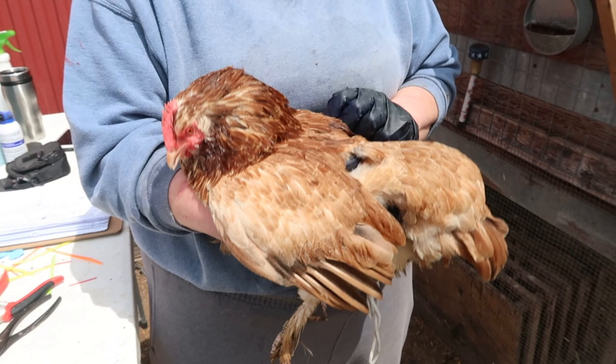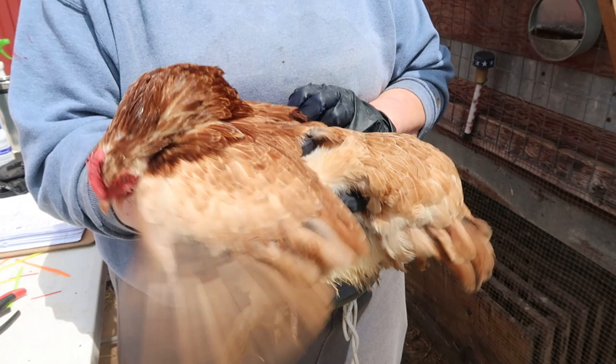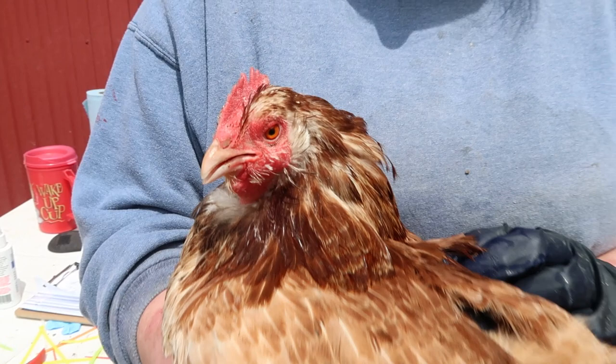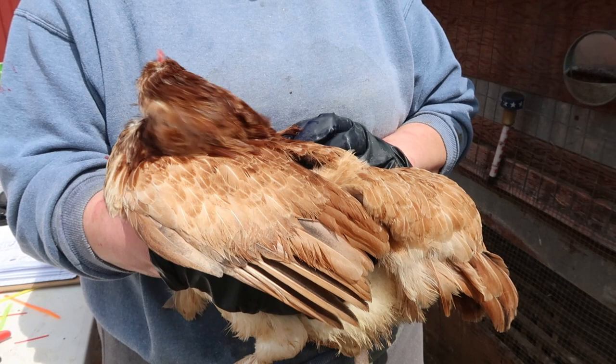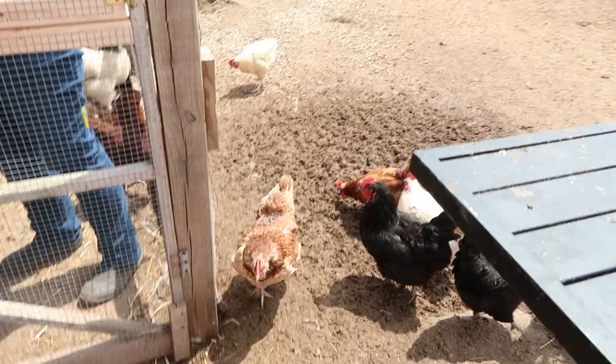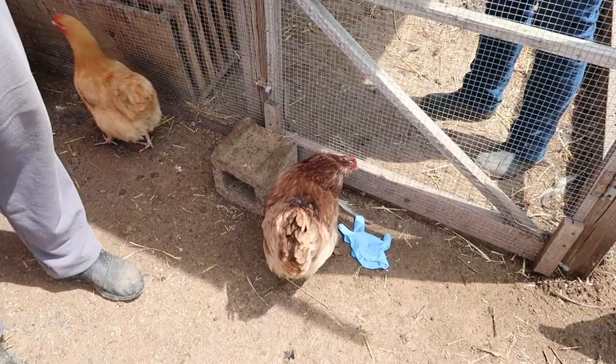This is a Salmon Faverolles — they are extremely friendly. If you want a pet chicken, this is the one to get. They are not very common, very talkative, and they like to become moms. They're so docile that they will accept any chicks — you can just take chicks and put them down and they'll let them under their wing. That's probably a two to three hundred dollar bird if it's in great shape and you buy it from a breeder.